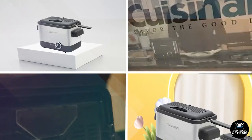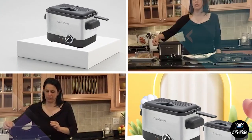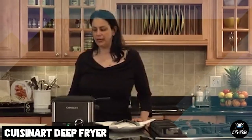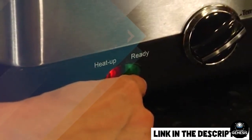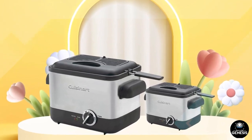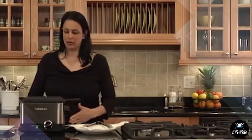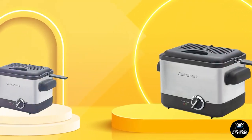At number three we have the Cuisinart Deep Fryer, a compact and efficient appliance for deep frying at home. It features a large four-quart oil capacity and a temperature control system for precise heating. The removable heating element and oil container make cleaning easy. Customers appreciate the compact size and ease of use. However, some have reported that the heating element can be slow to heat up and that the temperature control can be inconsistent. Overall, the Cuisinart Deep Fryer is a good choice for those looking for a compact and easy-to-use deep fryer for their kitchen.